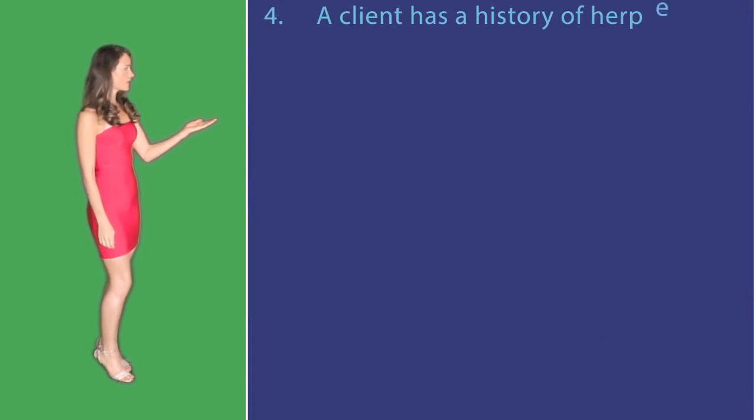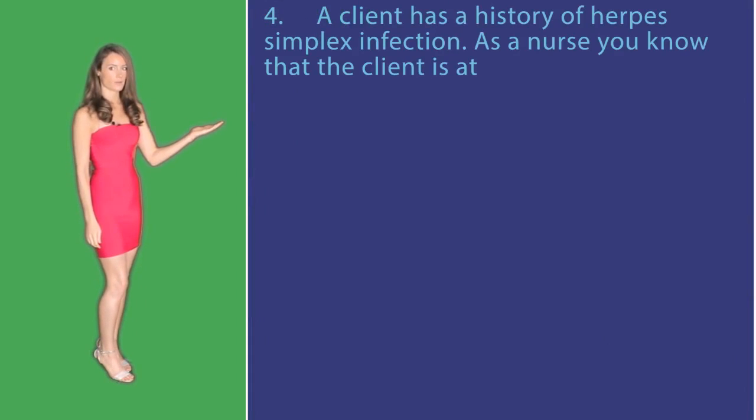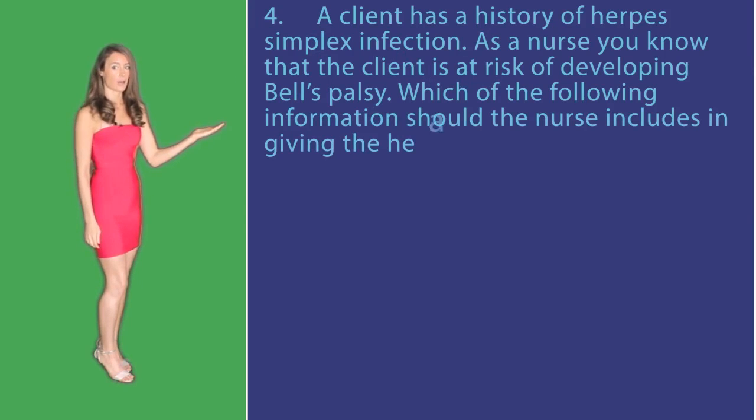Question number four. A client has a history of herpes simplex infection. As a nurse, you know that the client is at risk for developing Bell's palsy. Which of the following information should the nurse include in giving the health teaching?